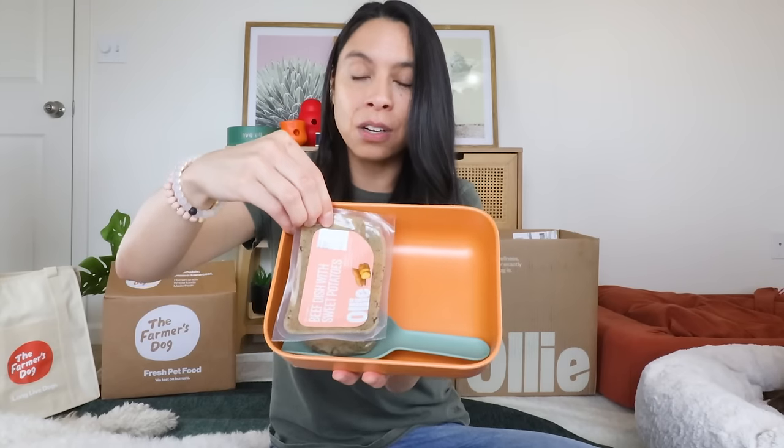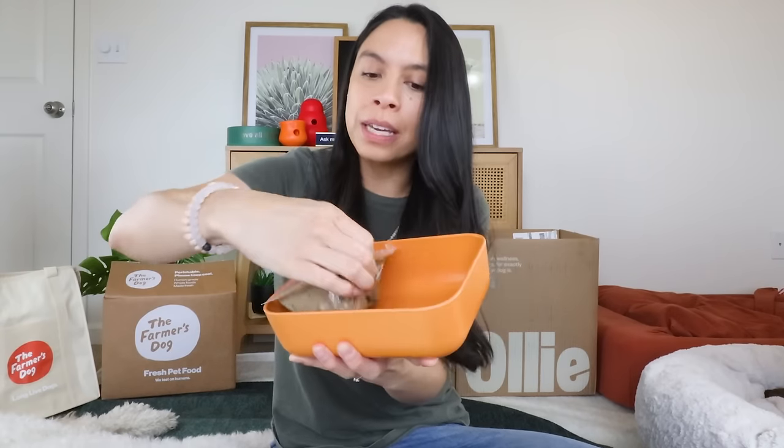They also sent this what they call a 'pup-tainer' — this was part of the purchase and did not cost anything extra. You can put two of these containers in here, open it up, put it in, feed your dog out of it, or easily store it. At this point you're probably thinking Ollie is probably Rachel's favorite — but you might be wrong.